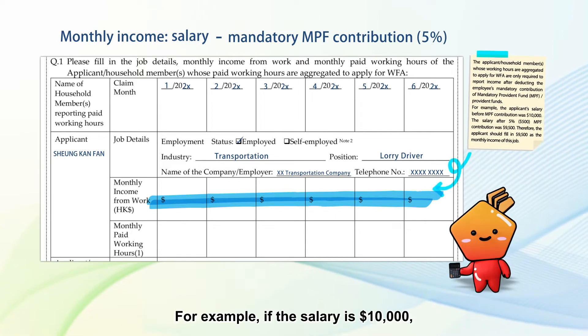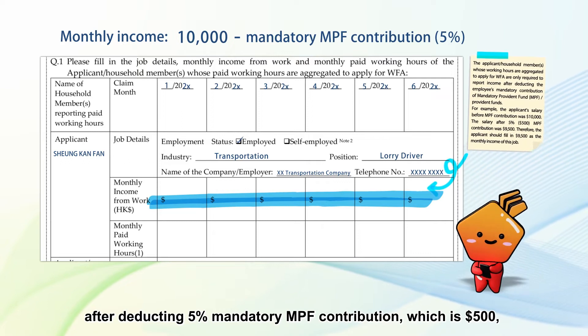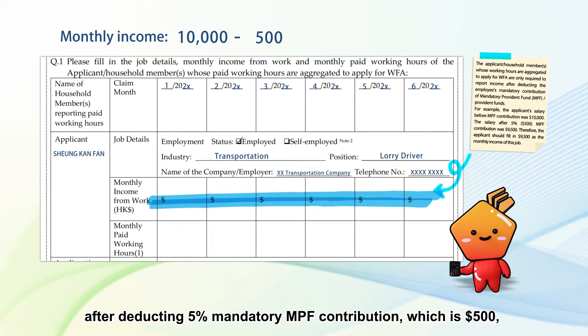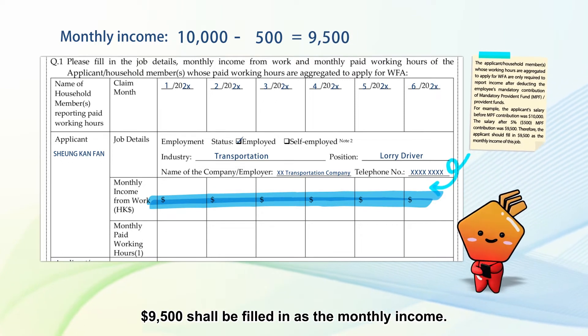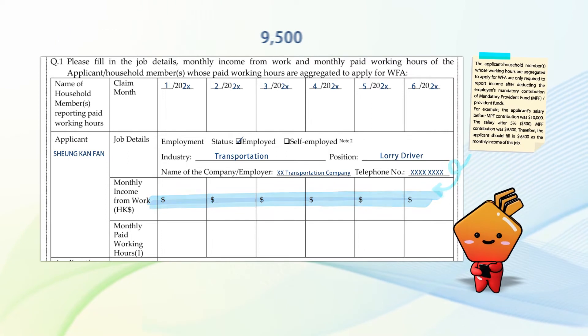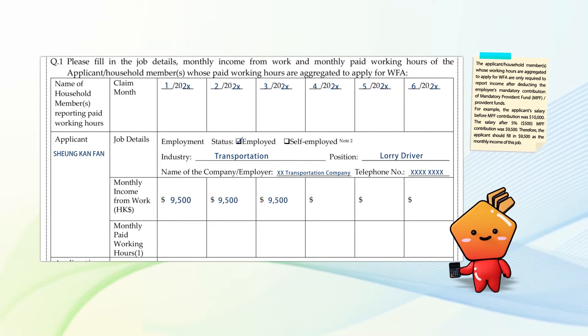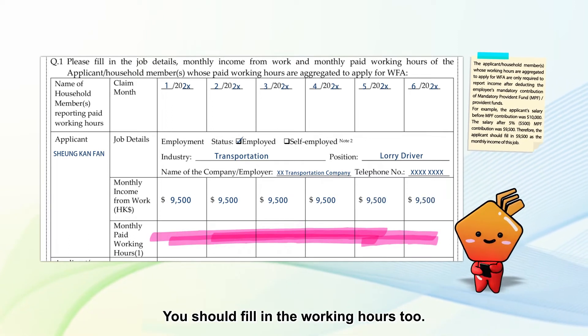For example, if the salary is $10,000 after deducting 5% mandatory MPF contribution, which is $500, then $9,500 shall be filled in as the monthly income. You should fill in the working hours too.